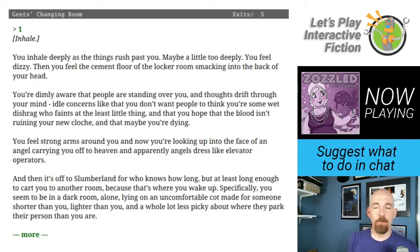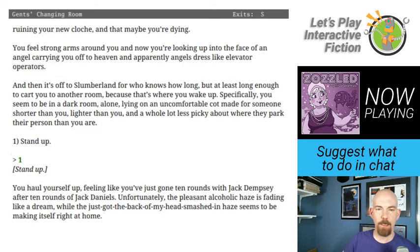You inhale deeply as the things rush past you, maybe a little too deeply. You feel dizzy, then feel the cement floor of the locker room smacking into the back of your head. You're dimly aware of people standing over you, idle concerns like hoping the blood isn't ruining your new cloche and that maybe you're dying. Strong arms carry you off — apparently angels dress like elevator operators. You wake in a dark closet, alone, lying on an uncomfortable cot made for someone shorter than you.